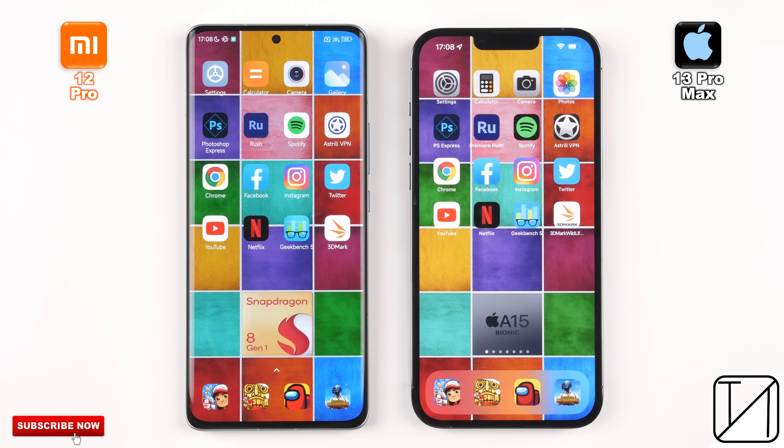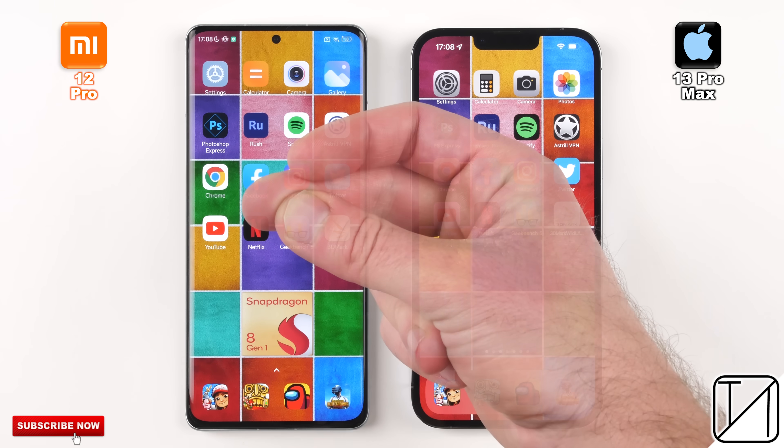I'm extremely excited to see if Xiaomi's new optimizations can hold up against the almighty iPhone. This is TechNik, and without further ado, let's go.